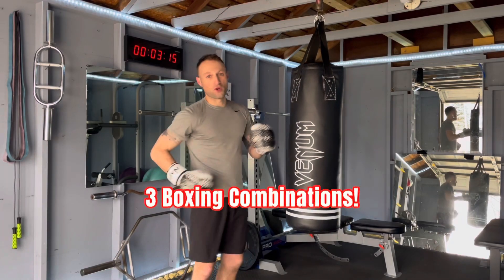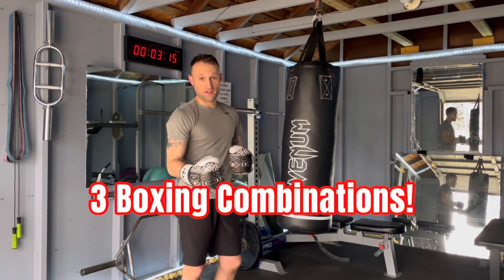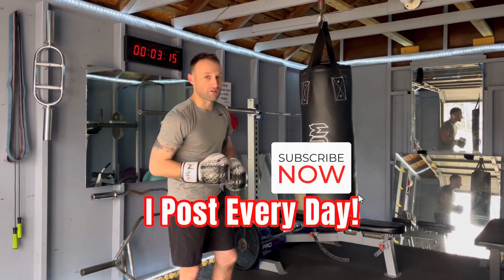Hey, what's happening? Thanks for stopping by the gym. I'm working on three boxing combinations that would be great to practice this week. If you're new to the channel, I post about fitness and boxing every single day.